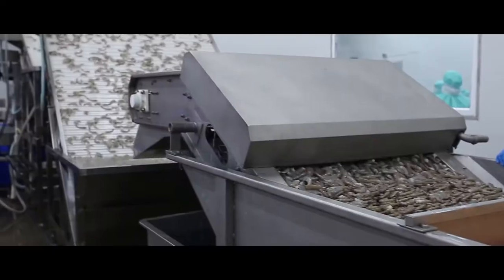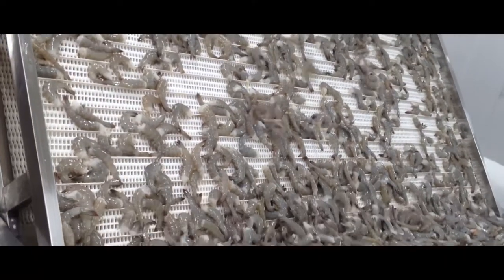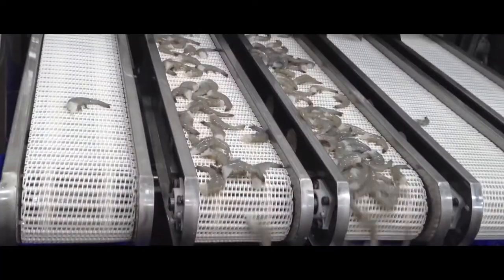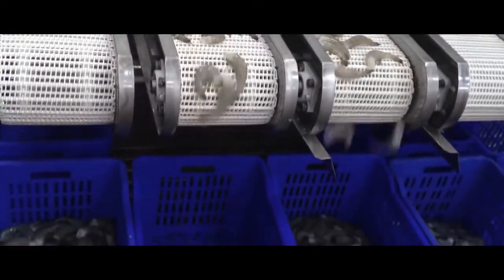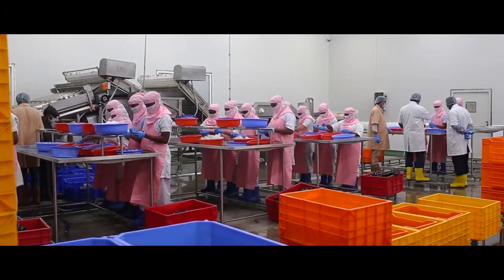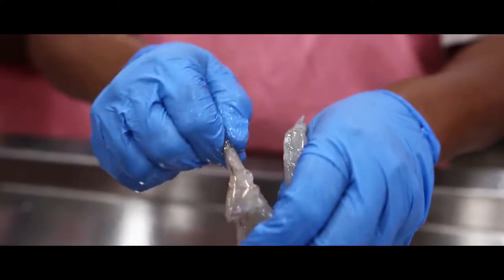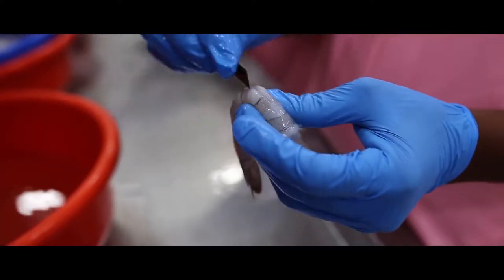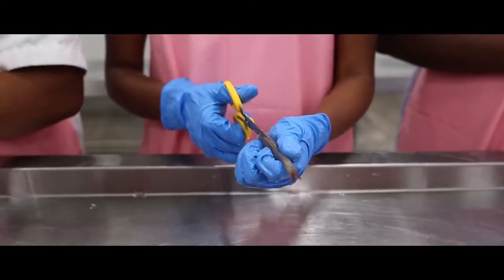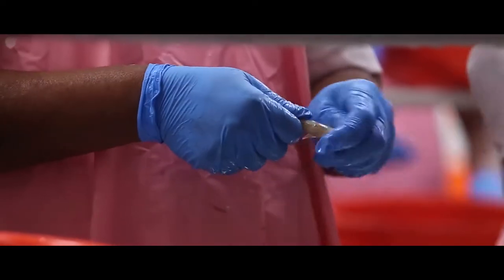Once washed, the clean shrimp are fed to the grading machine. The grading machine washes the material and lets the shrimp pass through rollers of particular sizes. The material is graded size-wise, after which it is sent for further processing such as PDTO, PD, Pulled and Deveined PD, and Easy Peel, as per the customer's requirements.